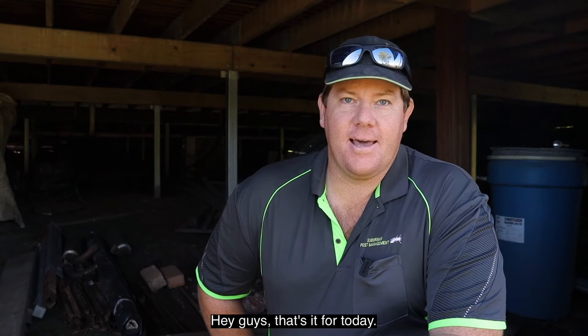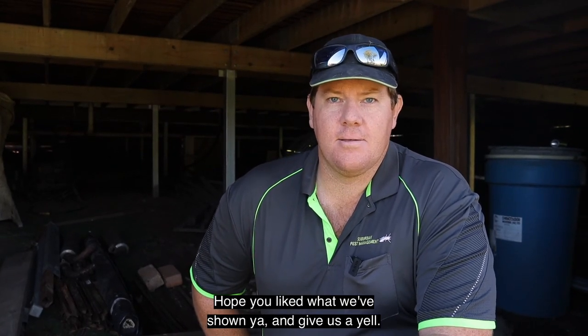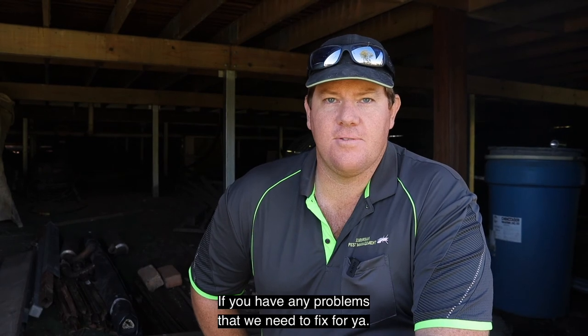Hey guys, that's it for today. I hope you liked what we've shown you and give us a yell if you have any problems that we need to fix for you.